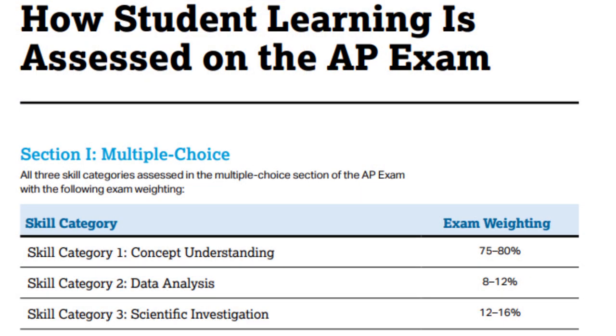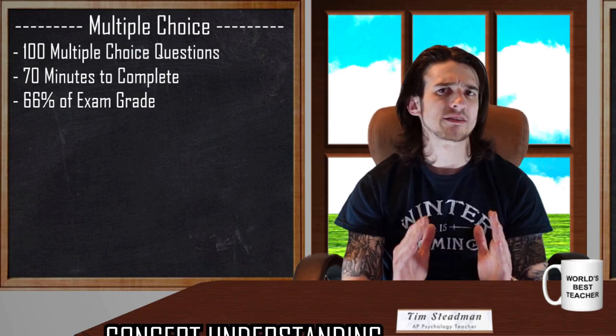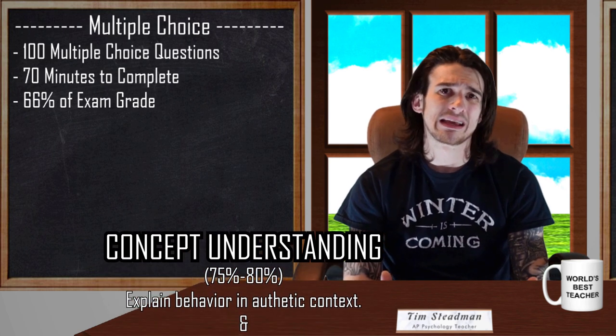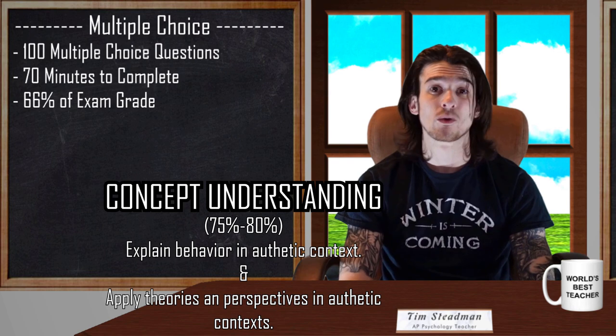There are going to be 3 skill categories that are assessed during the AP Psych Test. All 3 skill categories are present in the multiple choice portion. As you can see, a huge chunk of the multiple choice will focus on concept understanding, which is going to test your ability to define, explain, and apply the dozens and dozens of concepts, behaviors, theories, and perspectives covered throughout the entire course.